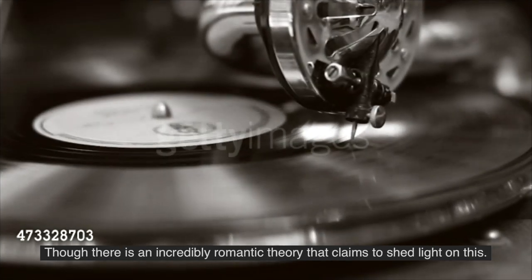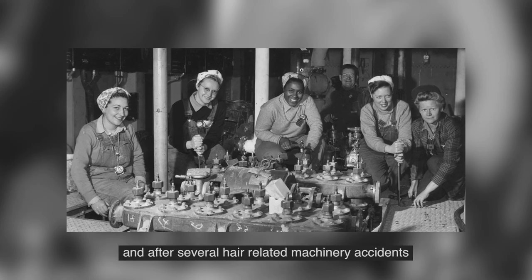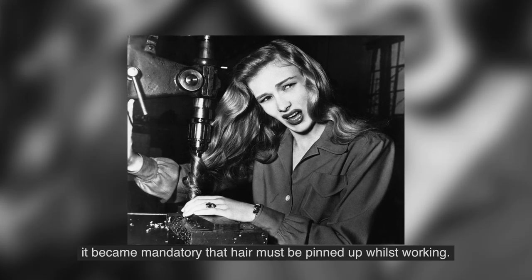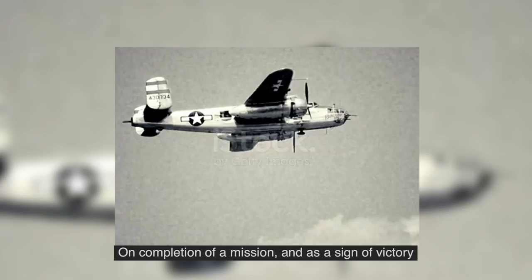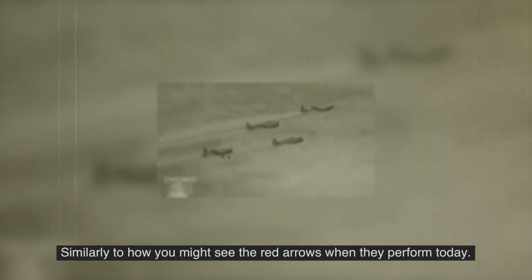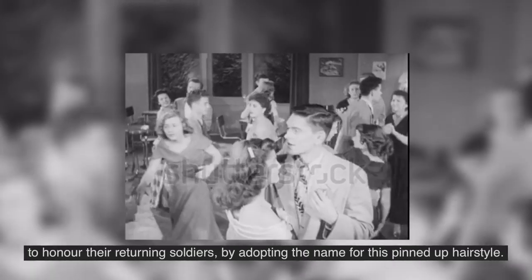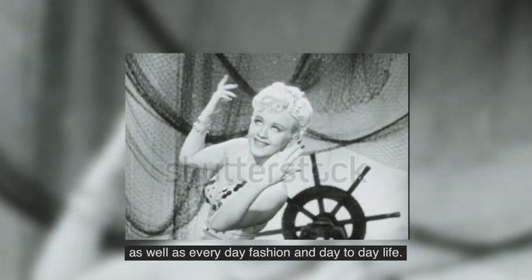The origin of the victory roll hairstyle is somewhat blurry, though there is an incredibly romantic theory that claims to shed light on this. During World War II, ladies were enrolled into the workforce and after several hair-related machinery accidents, it became mandatory that hair must be pinned up whilst working. While the women were working in factories, the men were flying into battle. On completion of a mission and as a sign of victory, fighter pilots would perform an aerobatic maneuver in the sky that would cause their exhaust smoke to make a rolling pattern, similarly to how you might see the Red Arrows perform today. It was this that inspired patriotic women to honor their returning soldiers by adopting the name for this pinned-up hairstyle, which was seen widely across factory workers as well as everyday fashion and day-to-day life.